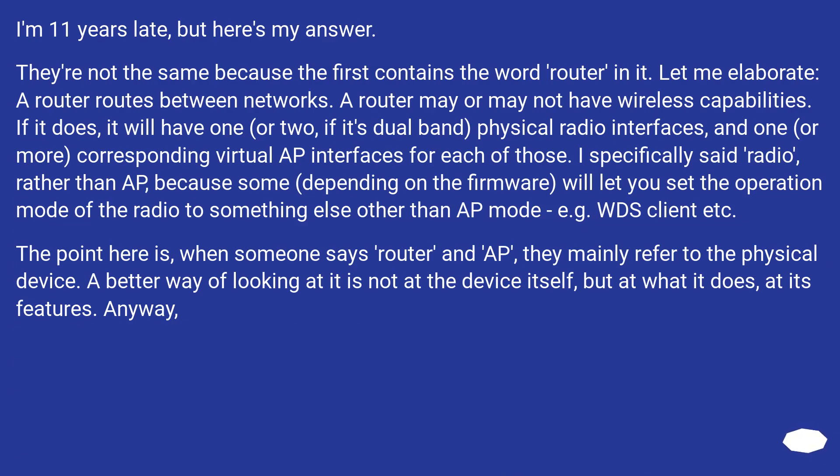I'm 11 years late, but here's my answer. They're not the same because the first contains the word router in it. A router routes between networks. A router may or may not have wireless capabilities.